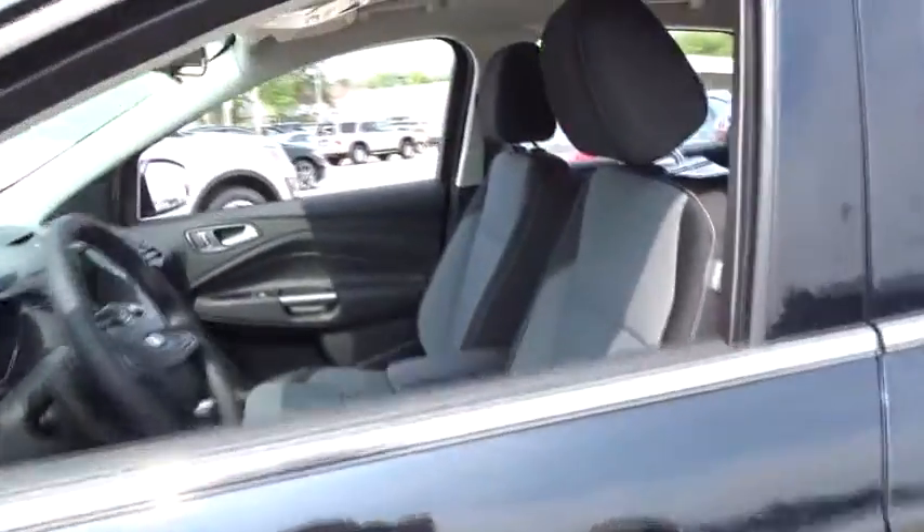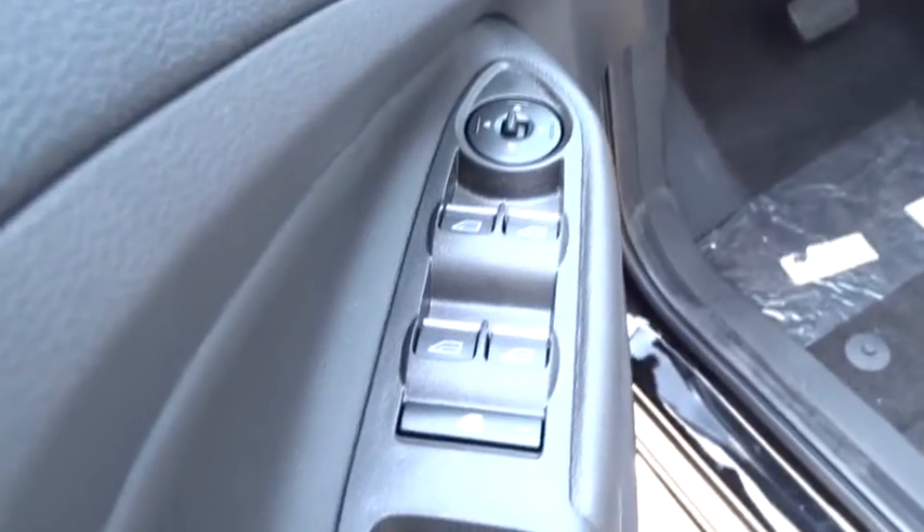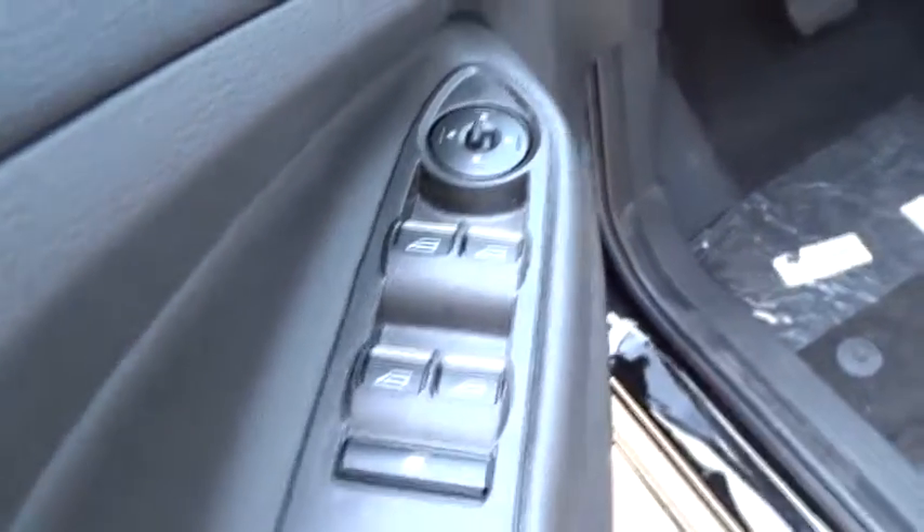Aluminum wheels, cruise control, floor mats, four-wheel drive, four-wheel disc brakes, climate control, AM FM stereo radio, rear defrost, fog lamps, CD player.